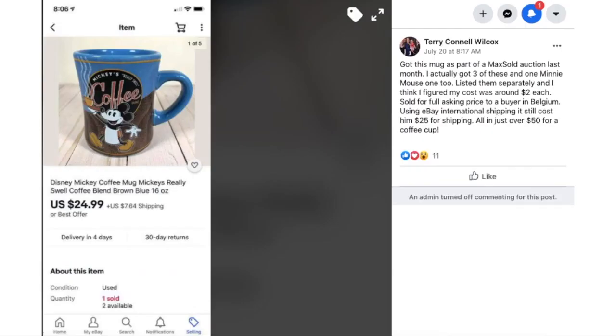Terry got this mug as part of a lot sold auction last month — three of these and one Minnie Mouse one too. She listed them separately, figuring her cost was around $2 each. Sold for full asking price to a buyer in Belgium using eBay international shipping, and it still cost the buyer $25 for shipping — all in just over $50 for a coffee mug. This is a Disney Mickey coffee mug — not listed as vintage but apparently collectible. She paid $2 and the buyer paid $24.99 for the item alone.